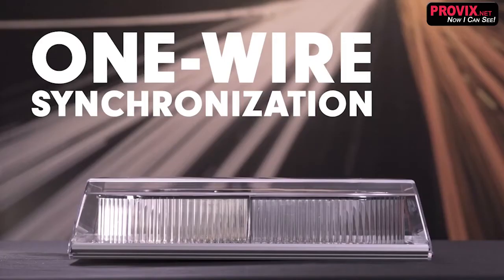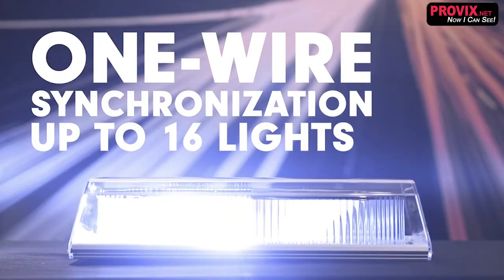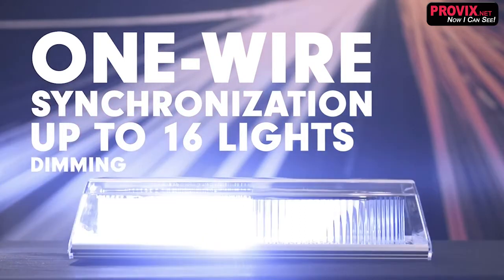For large fleet vehicles that require multiple warning lights functioning simultaneously, we have an easy one-wire synchronization feature — no extra devices required. This feature will synchronize up to 16 lights. The lights will communicate flash pattern selection, timing, battery check, and dimming information.